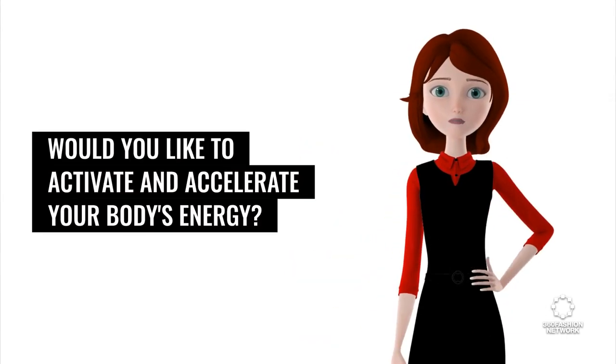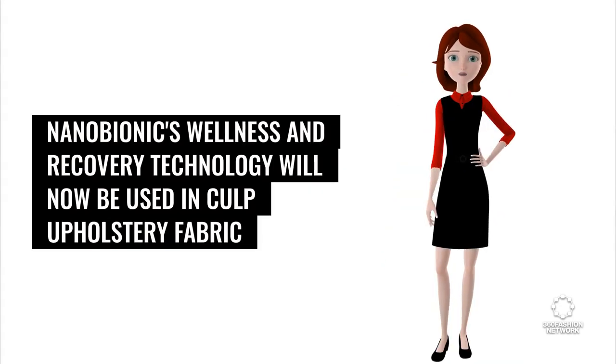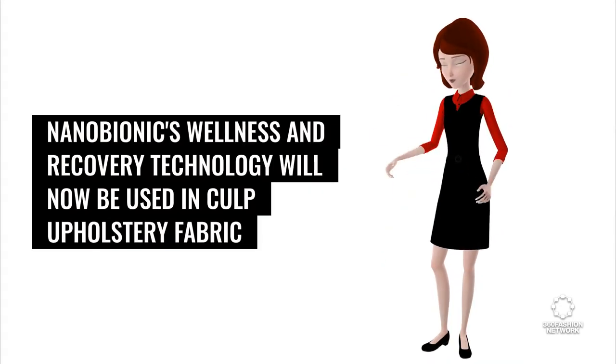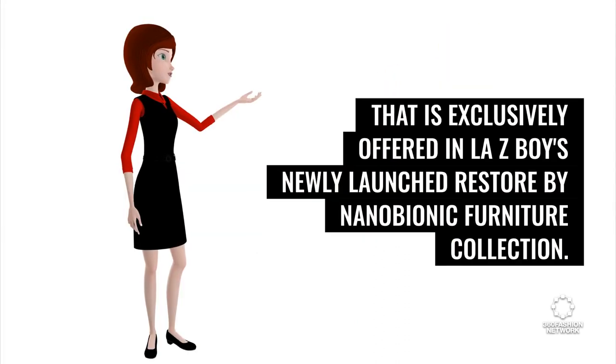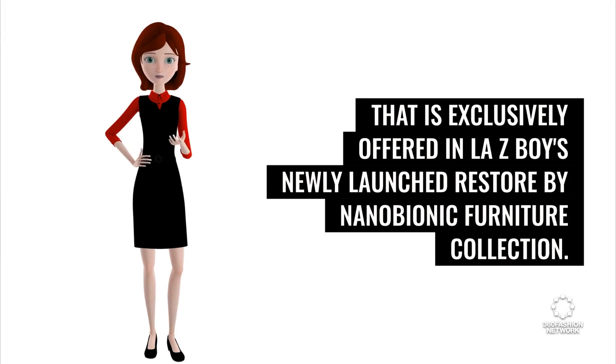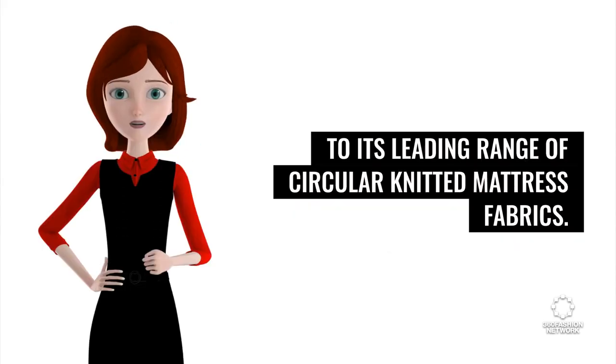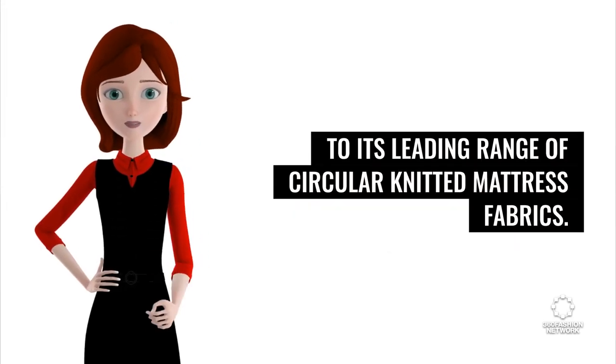First up, would you like to activate and accelerate your body's energy? Nanobionics wellness and recovery technology will now be used in Culp upholstery fabric that is exclusively offered in Lazy Boy's newly launched Restore by Nanobionic Furniture Collection. Culp is also in discussion with Nanobionic about applying the technology to its leading range of circular knitted mattress fabrics.